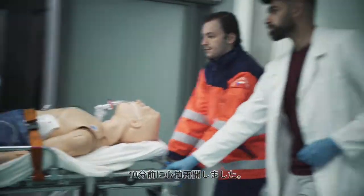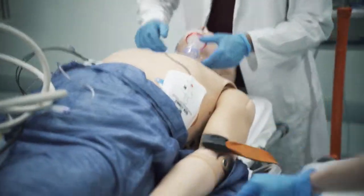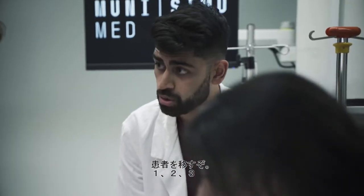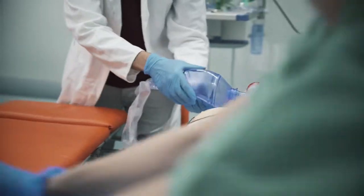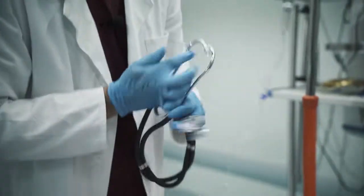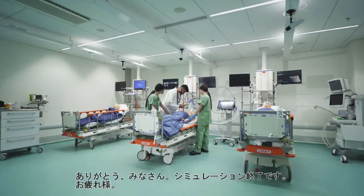What's the status, guys? This is the patient after ten minutes of resuscitation. Okay, we're going to move the patient. Three, two, one, go. Thank you, everyone. Simulation's over. Good job.